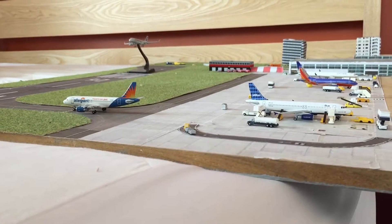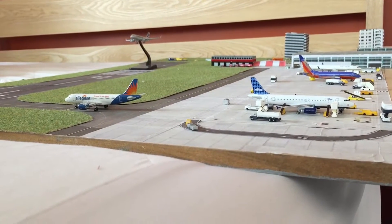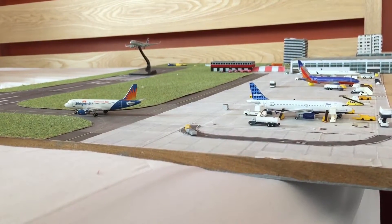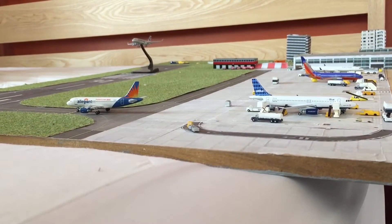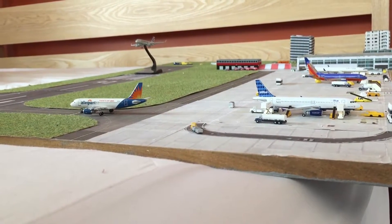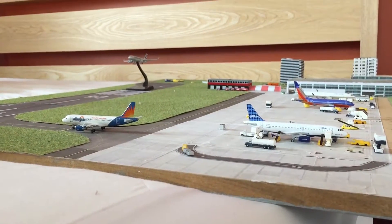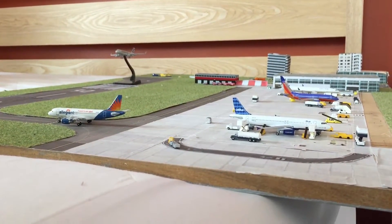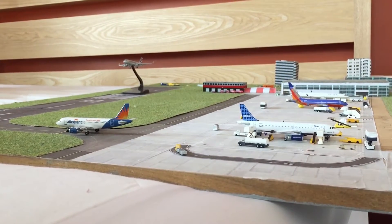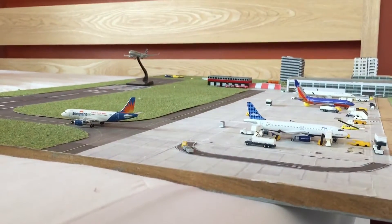I've also ordered a JC Wings 737-800 Thompson in the Happy Family livery. There's the same livery going around for Thompson, then there's Jetty2 Flyer which is the Belgium TUI version, and then the German TUI livery. I just wanted to get the Thompson one because it adds something different to the UK scene.